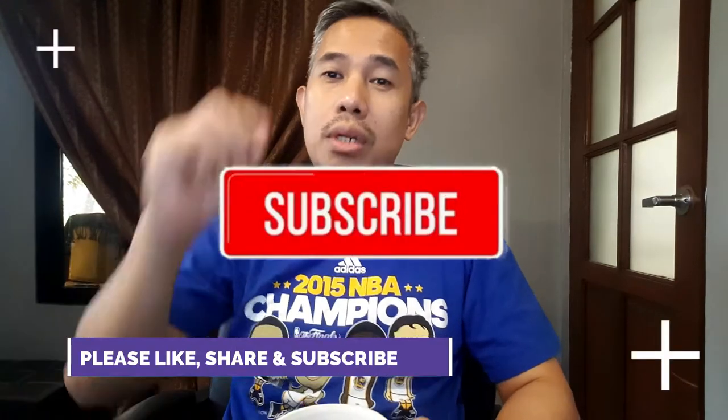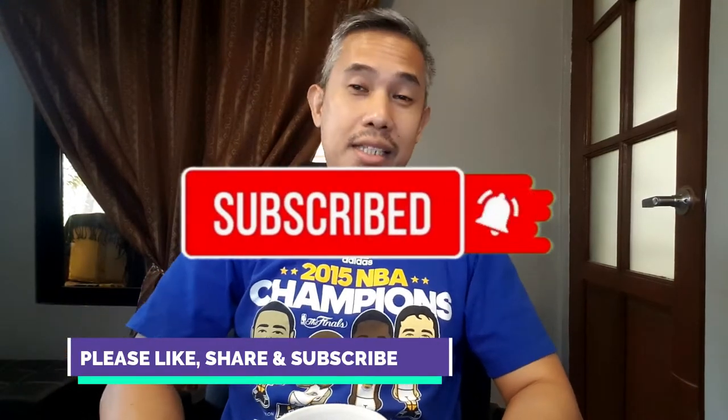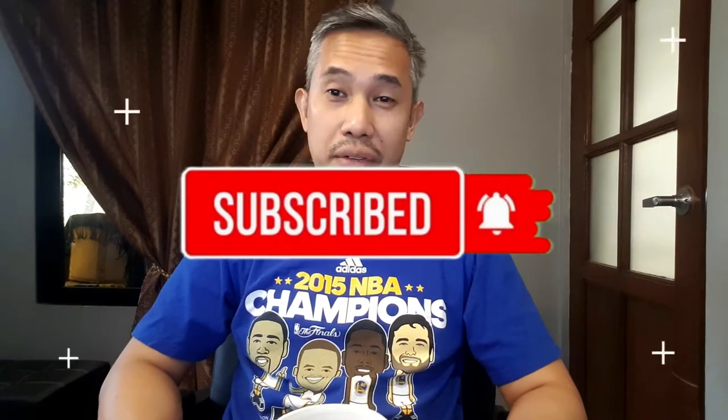Please don't forget to like, share, and hit that subscribe button and click that notification bell so that you won't miss any videos from Nix TV.